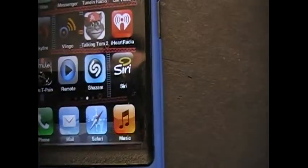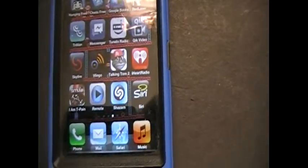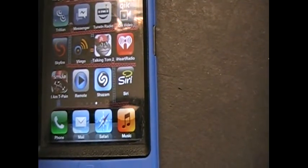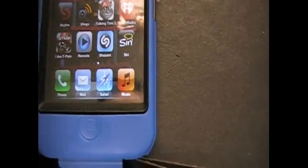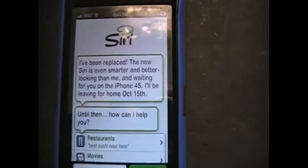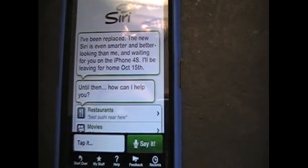And here we have Siri, which we won't be having after the 15th because they're removing it from the App Store — if they haven't already. It's only going to be available for the iPhone 4S, and that sucks. I really like that app. It says: 'I have been replaced. The new Siri is even smarter and better looking than me and waiting for you on the iPhone 4S.'